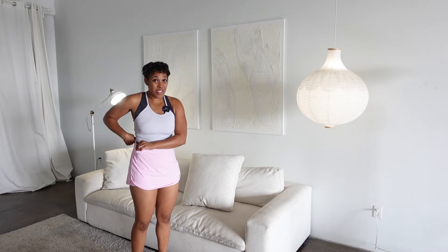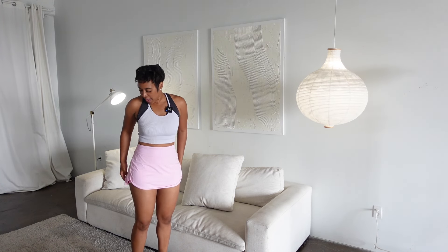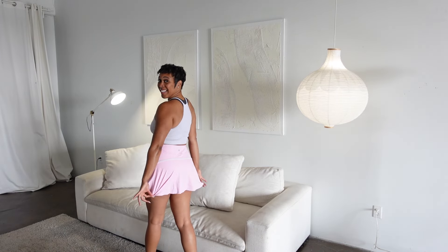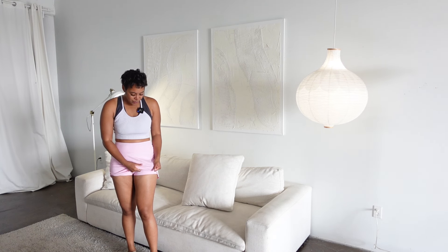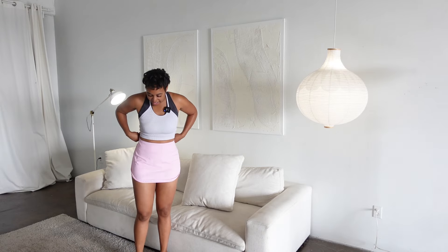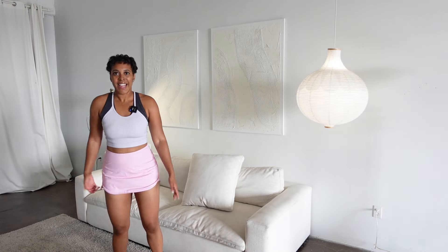It has some stretch to it, so I would say get true to your size, but just know it might have a little bit more stretch and room in it, which is good. The material is super soft — it feels so buttery against my skin. It's short because it's a tennis skirt, but it has shorts under, so I feel like I can move in this freely without having to worry about anything falling out.